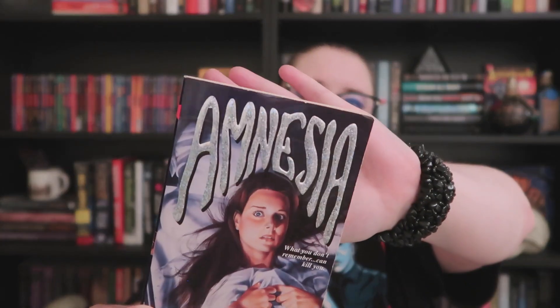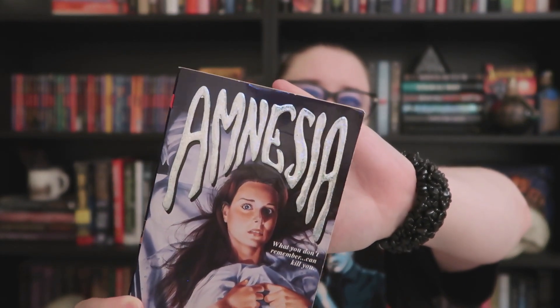Next up is 'Amnesia' by Sinclair Smith, with a sparkly silver finish on the front — the first time I've seen this kind of sparkly lettering. It says 'What you don't remember can kill you.' It appears to be about a girl who's completely lost her memory. It's a first printing from 1996, in great condition with lots of embossing on the cover. It's a beautiful addition — it does have one sticker on the back but I'm sure I can get that off.